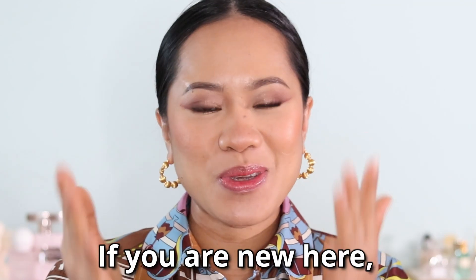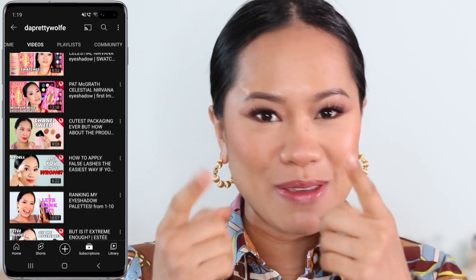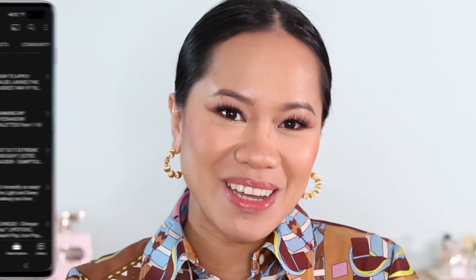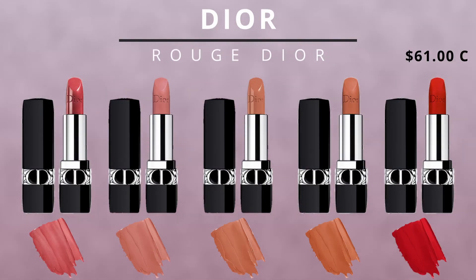Hey guys, welcome back to my channel. If you are new here, my name is Joji and I do makeup tutorials and makeup reviews. In today's video I wanted to show you guys a few shades of a lipstick from Dior — the Rouge Dior. I think you should have or definitely try these if you don't have them yet. We are going to try them and give you some swatches, so keep on watching.